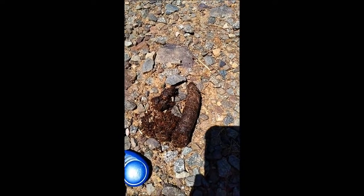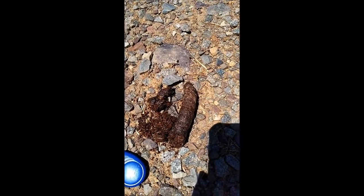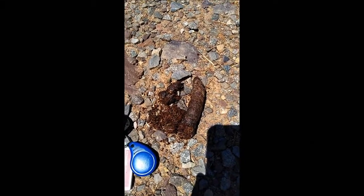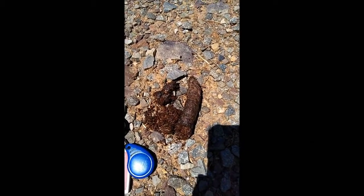Based on the size, the width, and the tapered tip, this scat probably placed in the middle of the service road is our coyote friend.